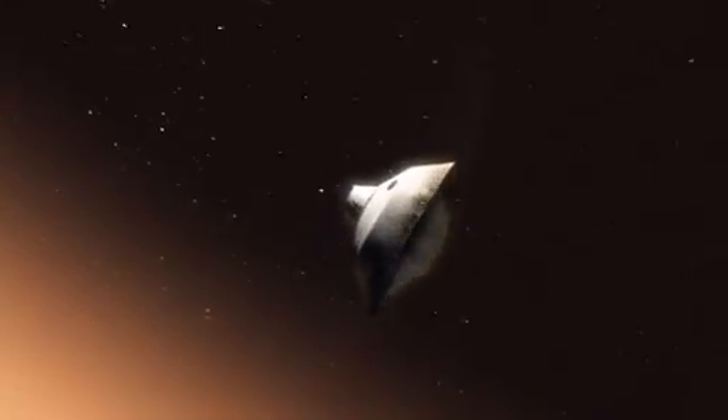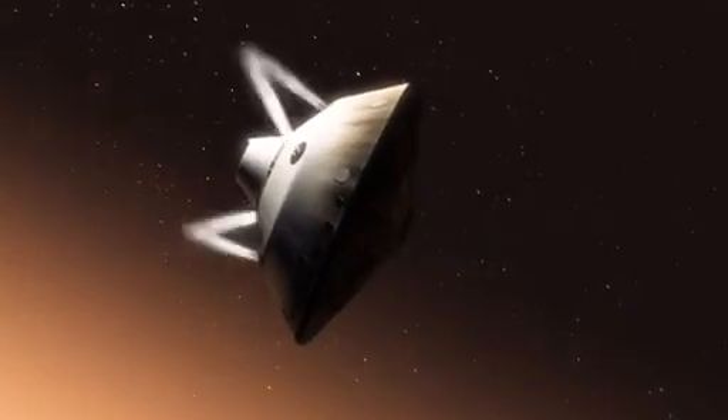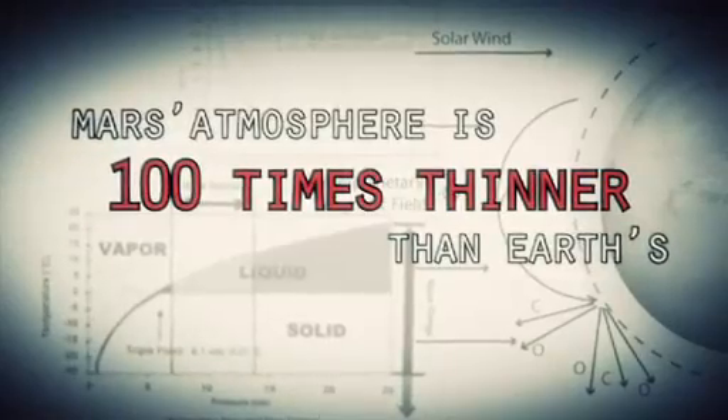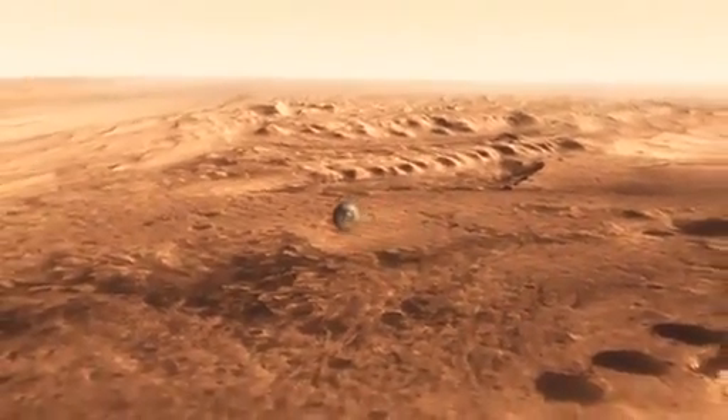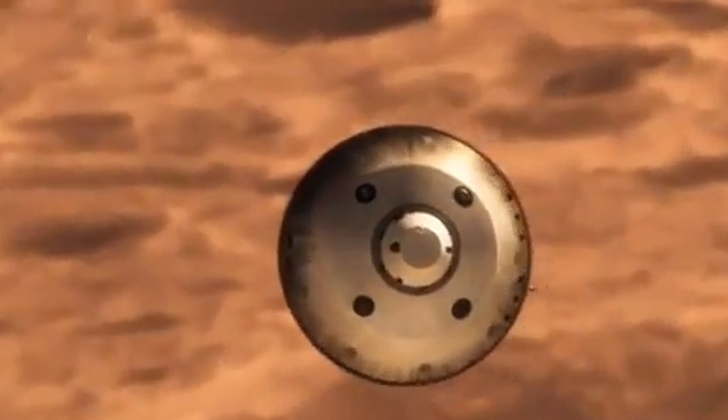This is one of the biggest challenges we are facing and one that we have never attempted on Mars. Mars is actually really hard to slow down because it has just enough atmosphere that you have to deal with it — otherwise it will destroy your spacecraft. On the other hand, it doesn't have enough atmosphere to finish the job. We're still going about 1,000 miles an hour.